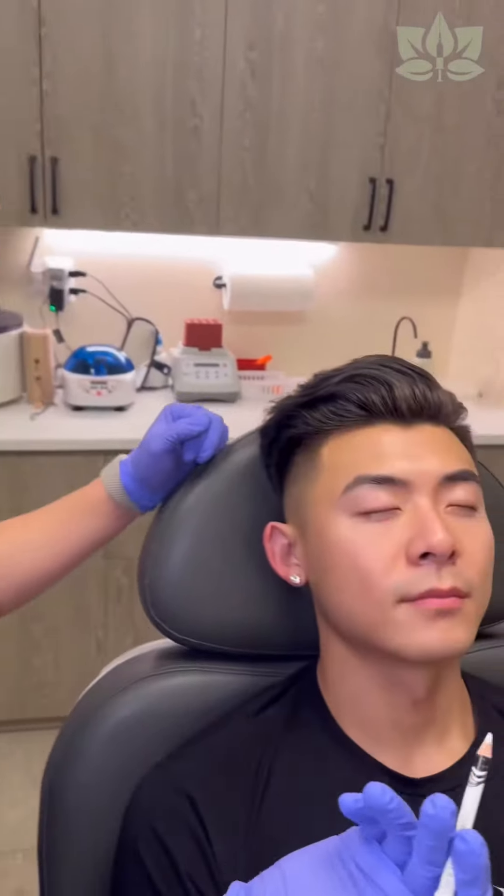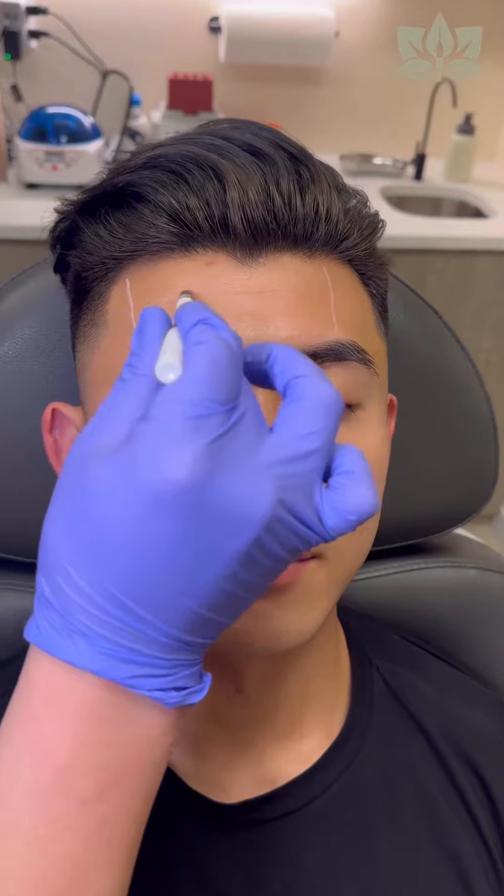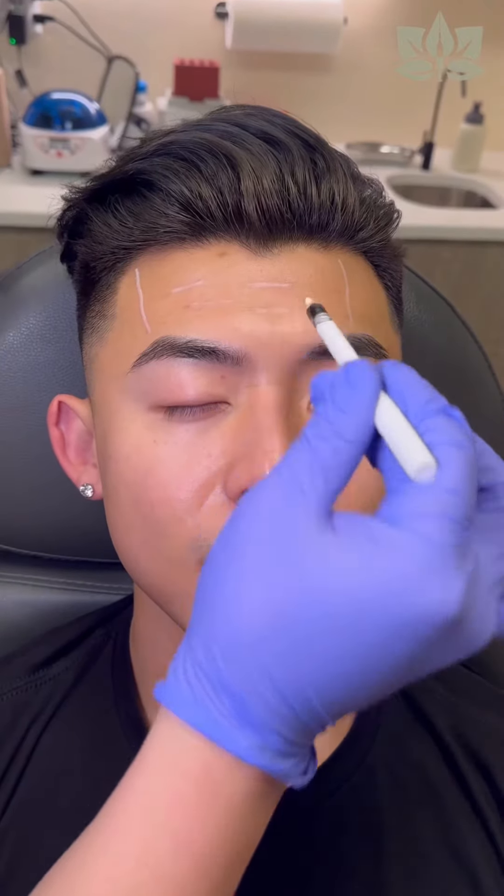Let's take a closer look at Jason's unique anatomy. Raise your forehead up really strong for me — perfect, relax. This is the frontalis here, and this is really why Jason wants to start his Botox treatments. He's seeing these static lines that are starting to form here, from that really strong pull of the frontalis pulling up.